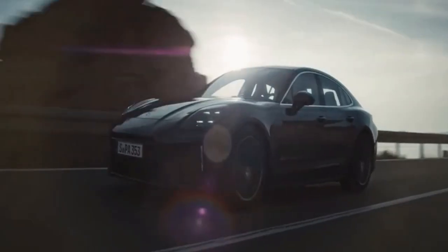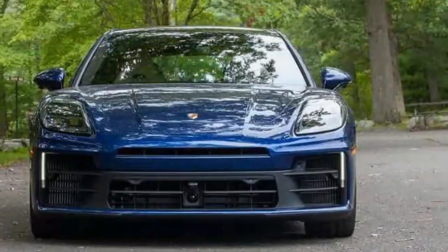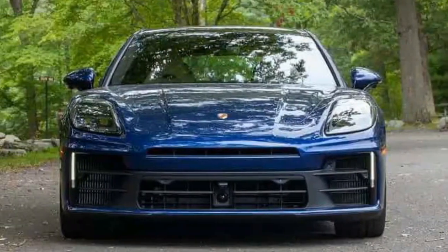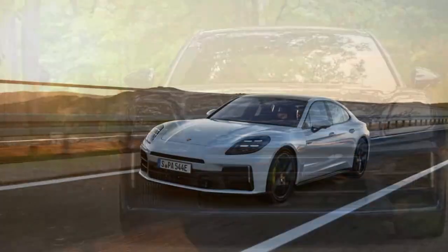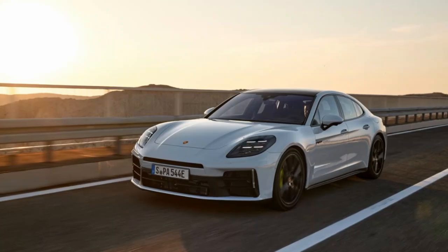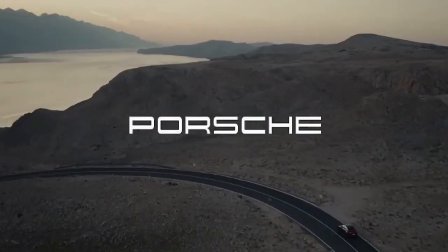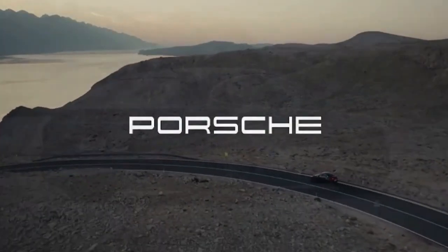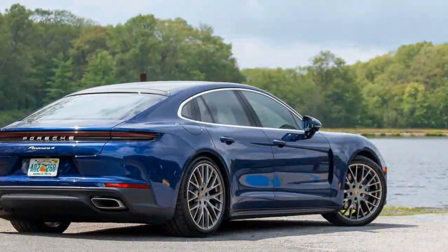The Panamera 4 might not be the ideal choice for everyone — it's an intriguing vehicle in many respects. Porsche aimed to enhance both ride comfort and handling with this new Panamera. While the optional active ride suspension provides the greatest range between comfort and sportiness, the standard suspension setup performs impressively. In all the essential ways, the Panamera 4 still feels like a true Porsche, and as usual, Porsche nails the driving dynamics.